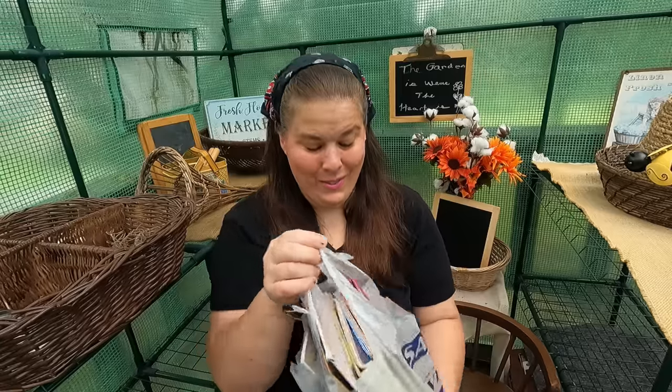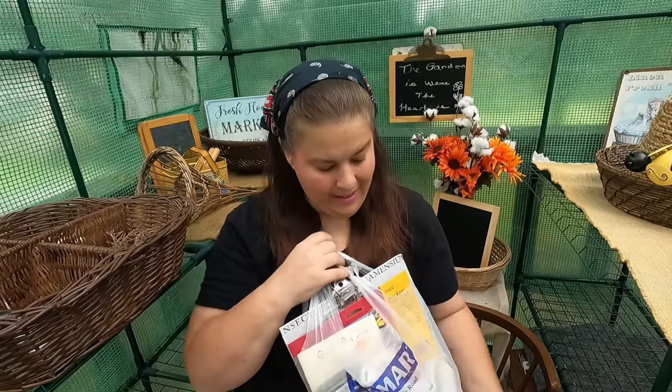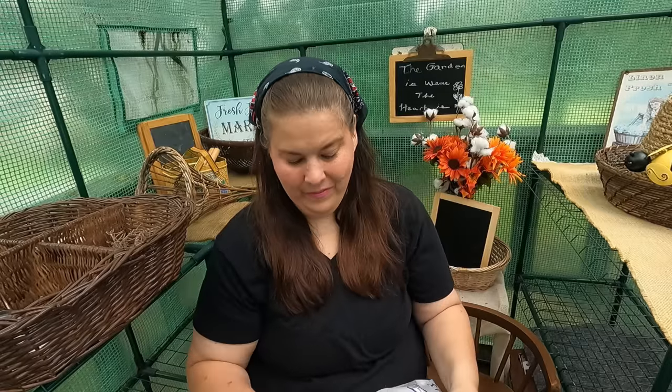Let me show you what I got this week at the thrift store. It's a little bit of this and a little bit of that, and everything I get I have an idea for it. I hope you saw last week how I decorated my house and decluttered and organized some things.